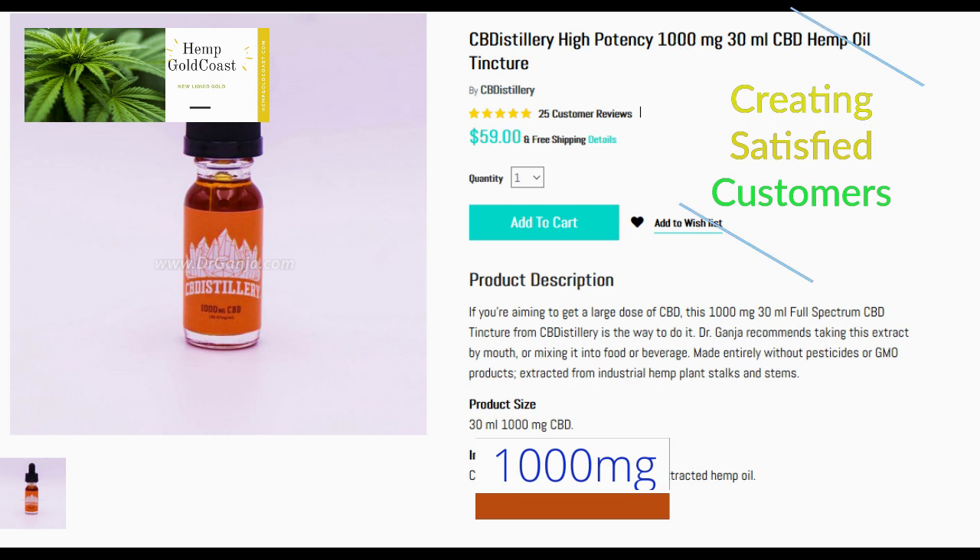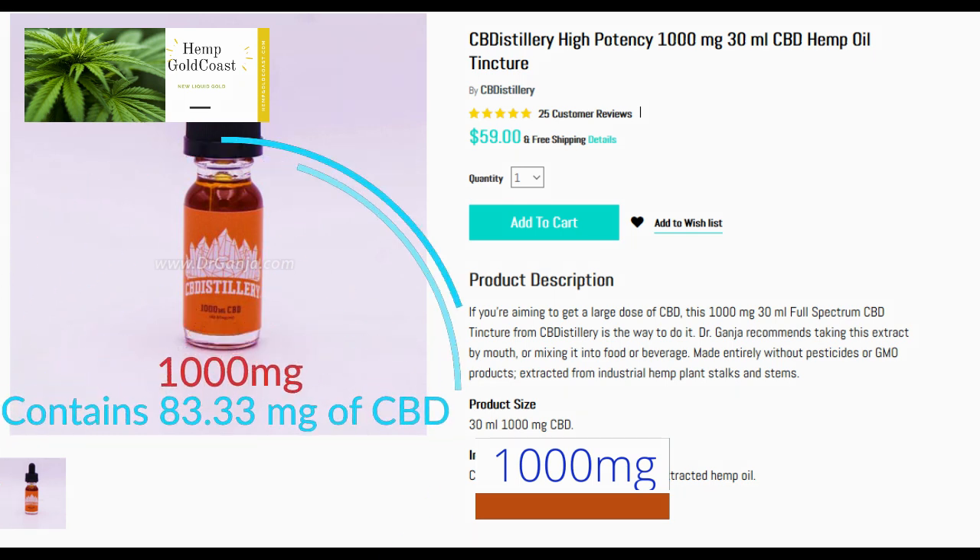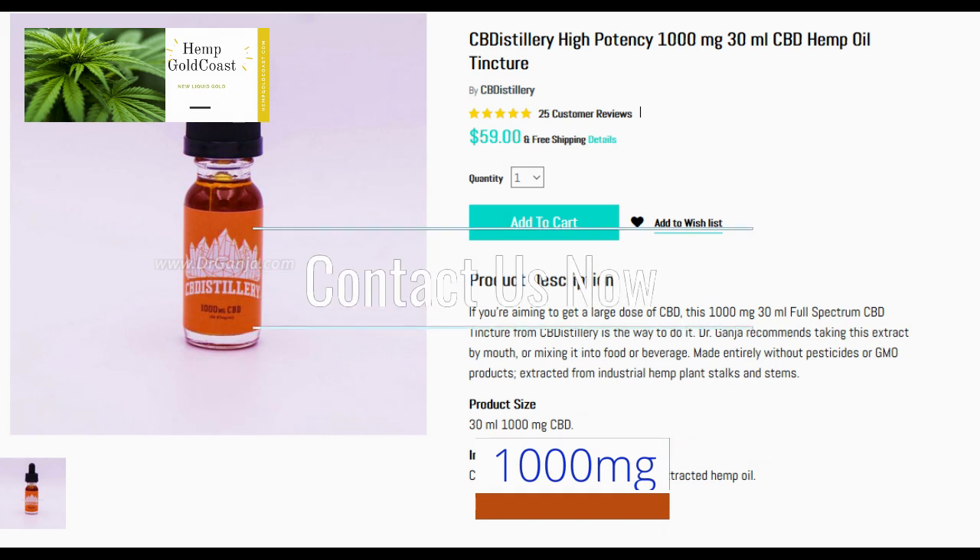The CBD tincture is infused with a subtly smooth orange citrus flavor that masks the hemp flavor quite nicely. A few drops of this tincture instantly delivered a very calming sensation throughout my entire body. The potent 1000mg tincture significantly reduced my muscle pain and fatigue.